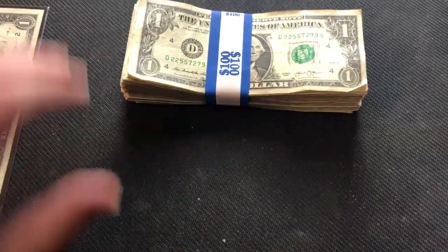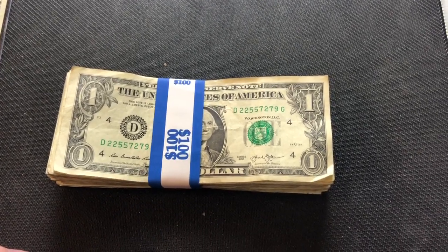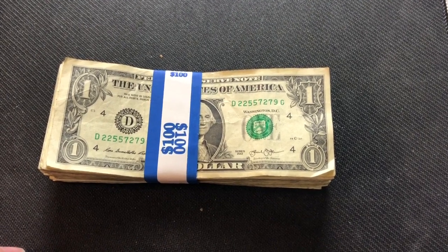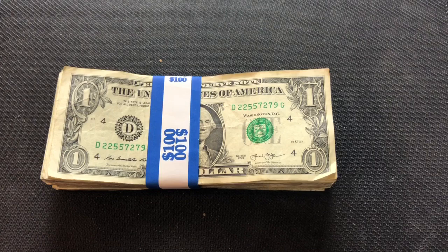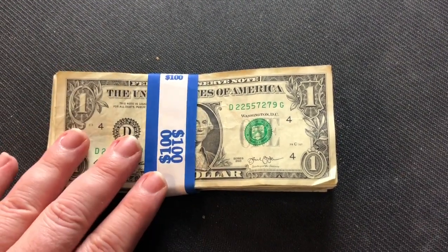I've got a time-lapse going and I'll pull you in if we find any good serial numbers. I'm a bit worried — if the banks are running short on coins and it's the Federal Reserve not shipping coins to the banks, our dollars might be next.